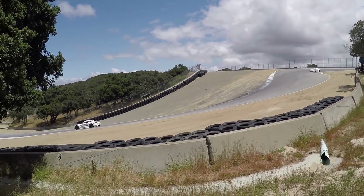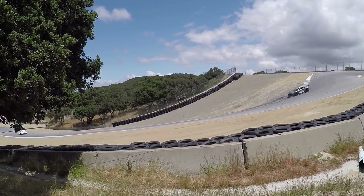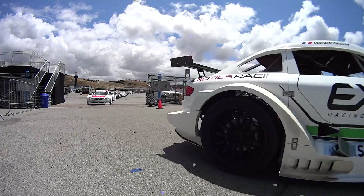The kind folks at the EXR Racing Series, which is a new spec racing series, have invited me to Laguna Seca to do a few hot laps with data analysis in their EXR LV02 race car.